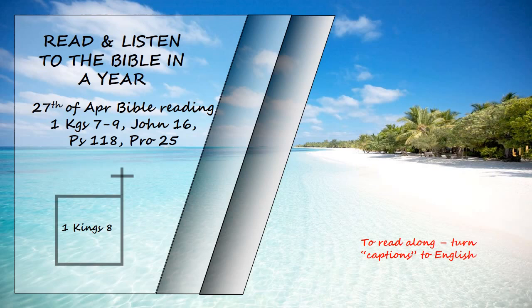There was nothing in the ark except the two stone tablets that Moses had placed in it at Horeb, where the Lord made a covenant with the Israelites after they came out of Egypt. When the priests withdrew from the holy place, the cloud filled the temple of the Lord. And the priests could not perform their service because of the cloud, for the glory of the Lord filled his temple.